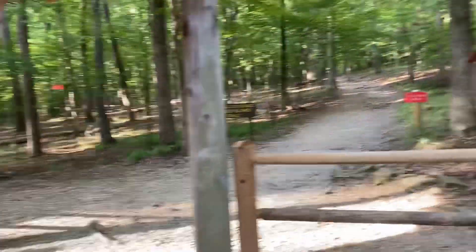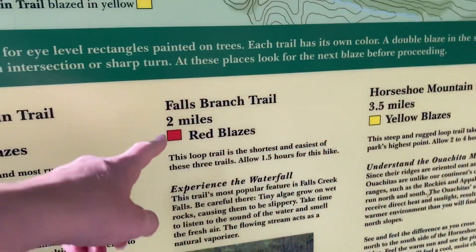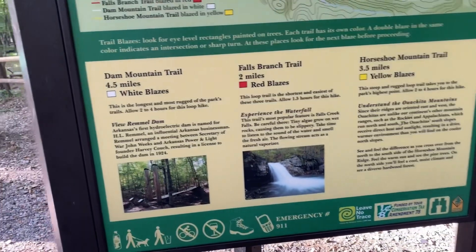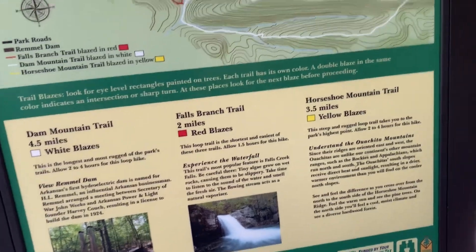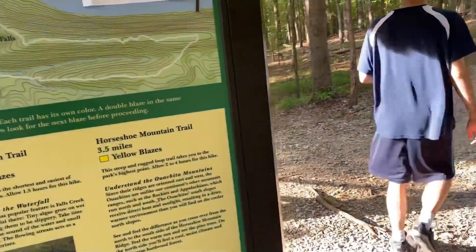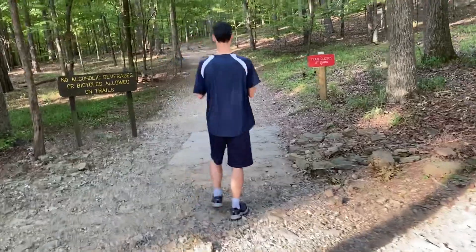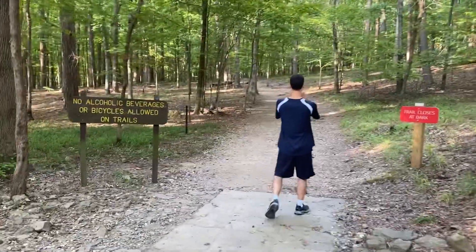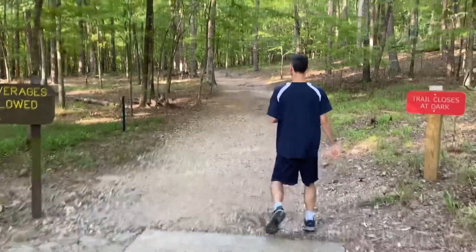Actually, the one we're trying to take is the Falls Branch Trail with the red blazes. Because there's no way we're doing four and a half miles. We're just going to go to the waterfall and back again.